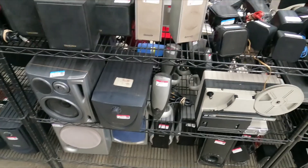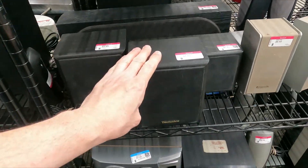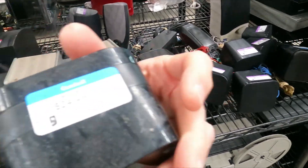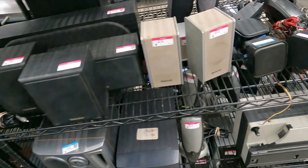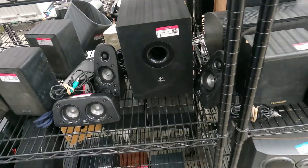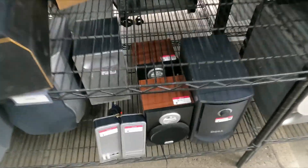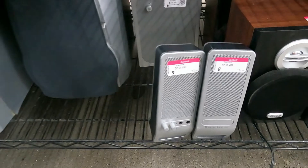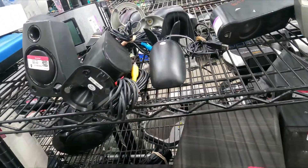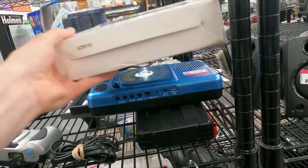I'd like to see if we can find any Infinity or Bose speakers over in this area, but I have not seen any. We've got some Technics and Panasonic. This is a no-name brand for $24.49. There's a Logitech at $24.49 for computer speakers — that's kind of super pricey. It's looking like a lot of their stuff is super pricey. I don't know if they think their stuff is gold now, but it looks like a whole lot of overpriced stuff.